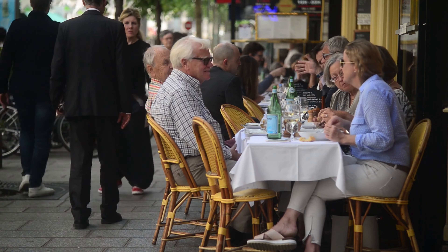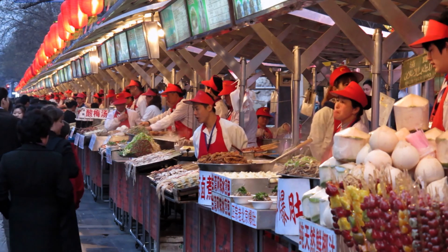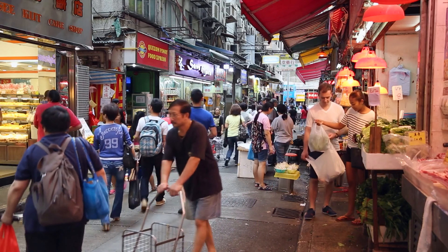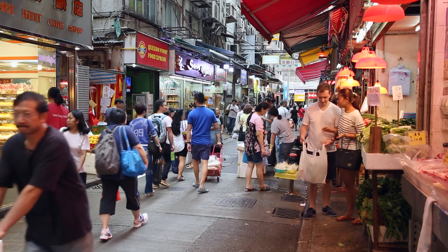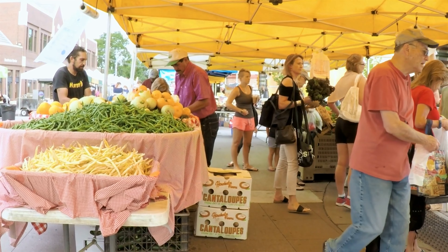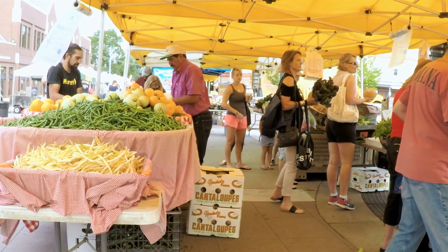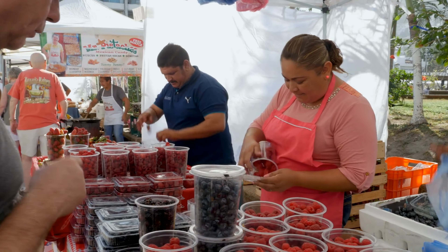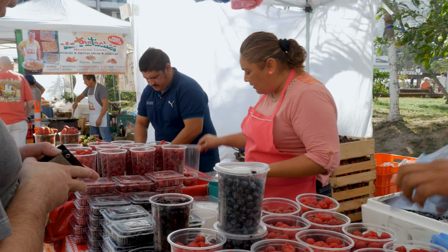Another great way to eat like a local is by visiting markets and grocery stores. Exploring local markets not only allows you to sample fresh produce and unique ingredients, but also provides insight into the daily life of the people in that area. Engage with the vendors, ask questions, and perhaps even pick up some ingredients to recreate dishes at home.